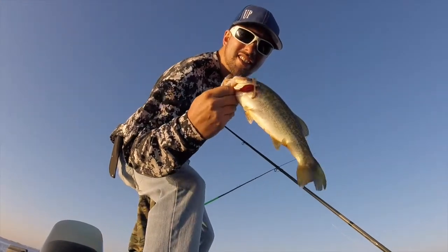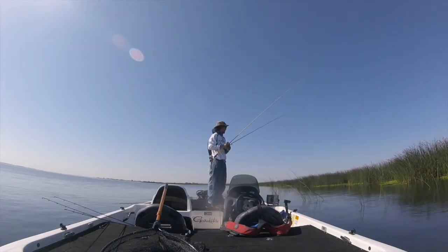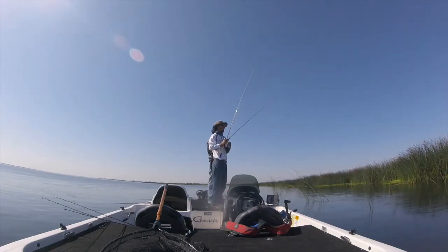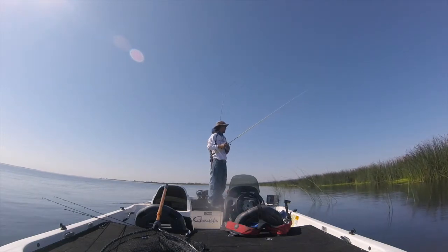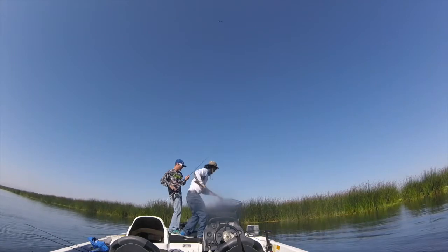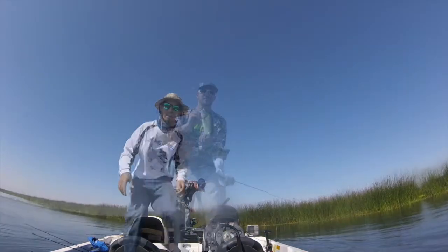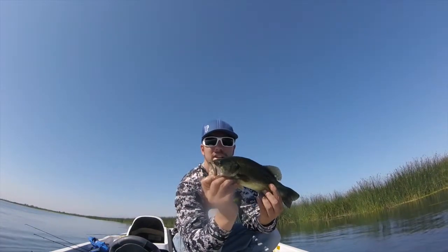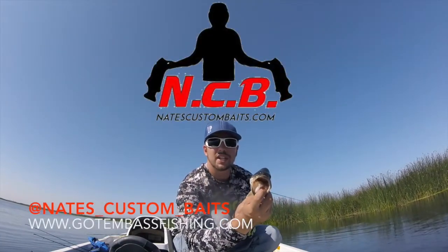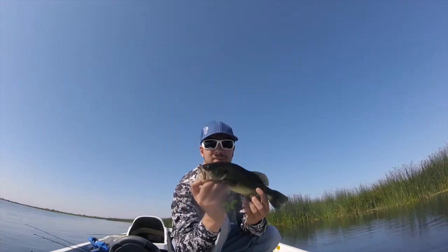Nate's custom baits never fail! Nice little one — smashed the Nate's custom baits jig. Go check them out on the website, very good lures.